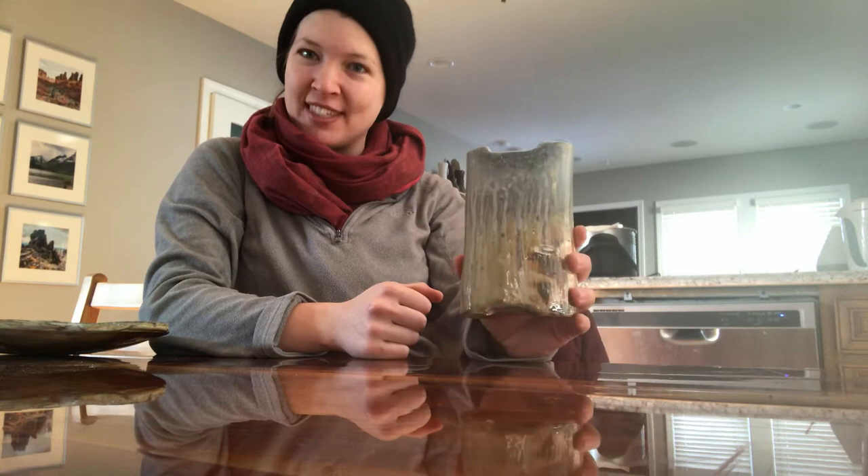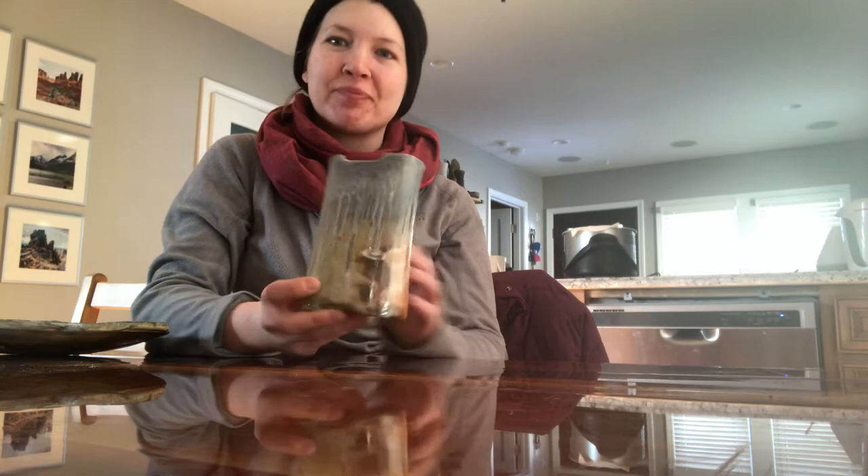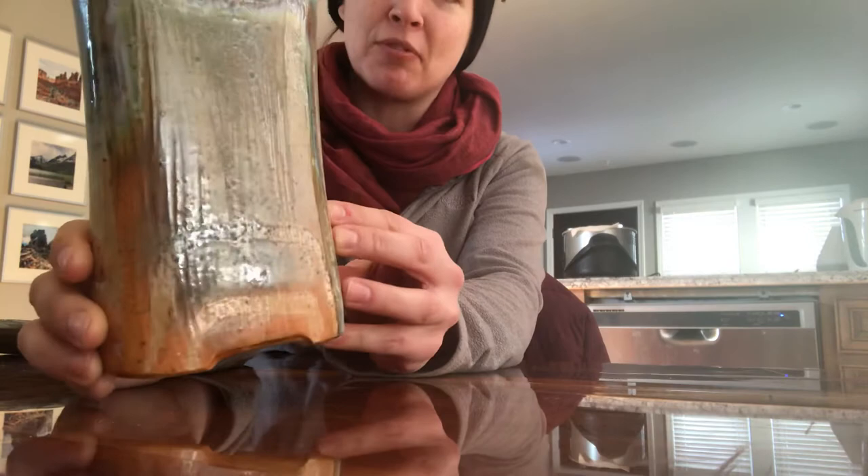Holy ash man, this is near a firebox so you get these awesome gray colors in the wood kiln — I always love that spot. And then let me bring this closer — there's some great flashing and change of the slip colors here, so really awesome piece.